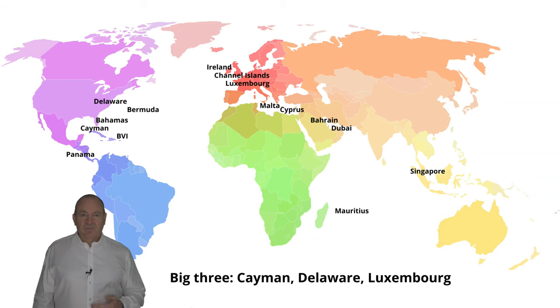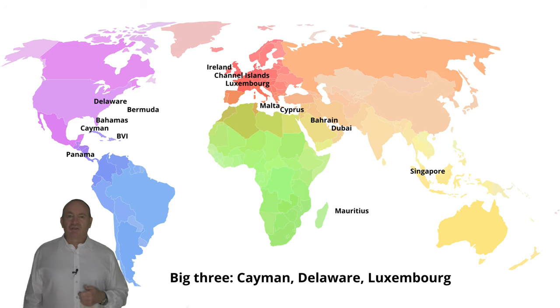But let's first look at the global picture. Here is a map of the world showing the main financial centers. We can see a concentration in the Americas and Europe - this to some extent reflects where the main financial investors in the world are based, but there is also a regional consideration which I will get to.